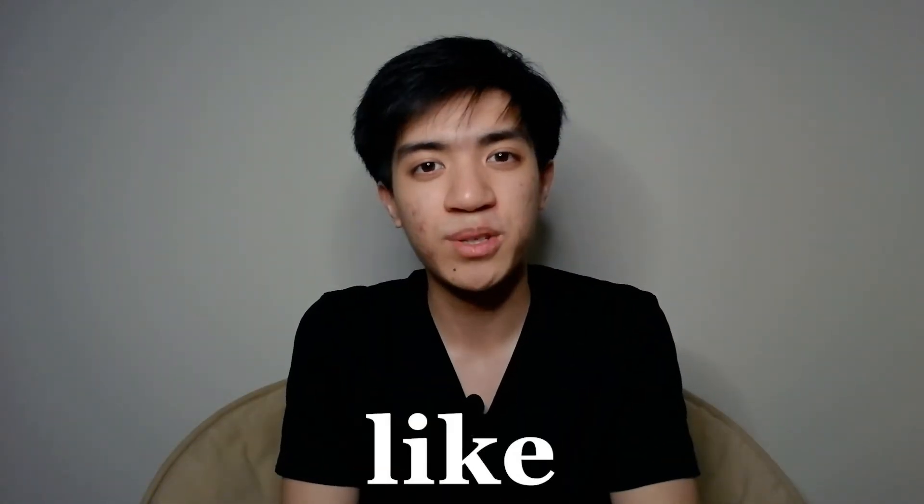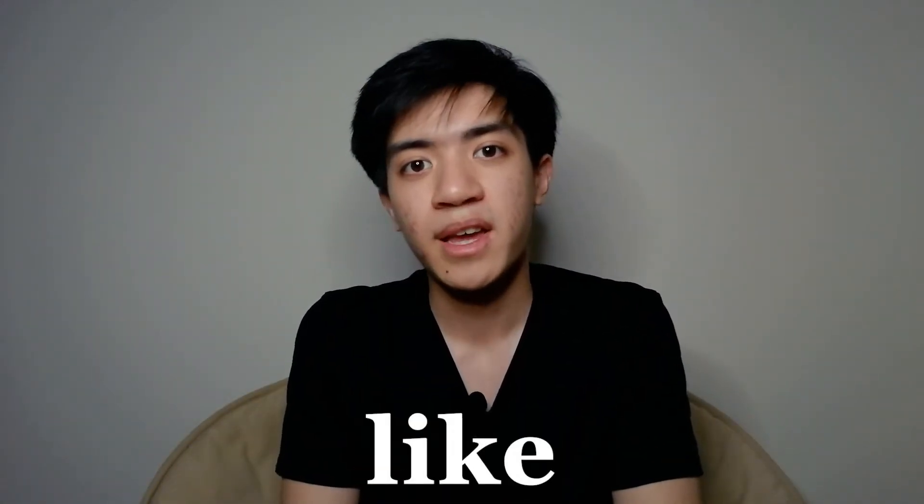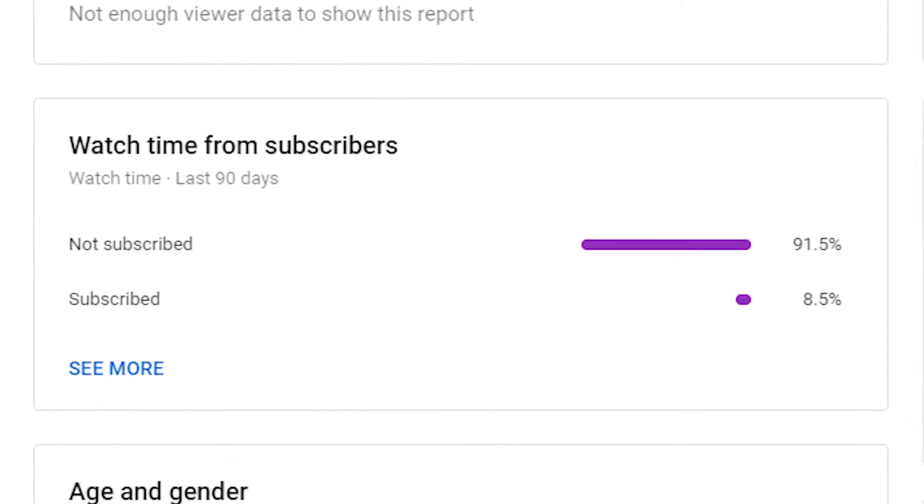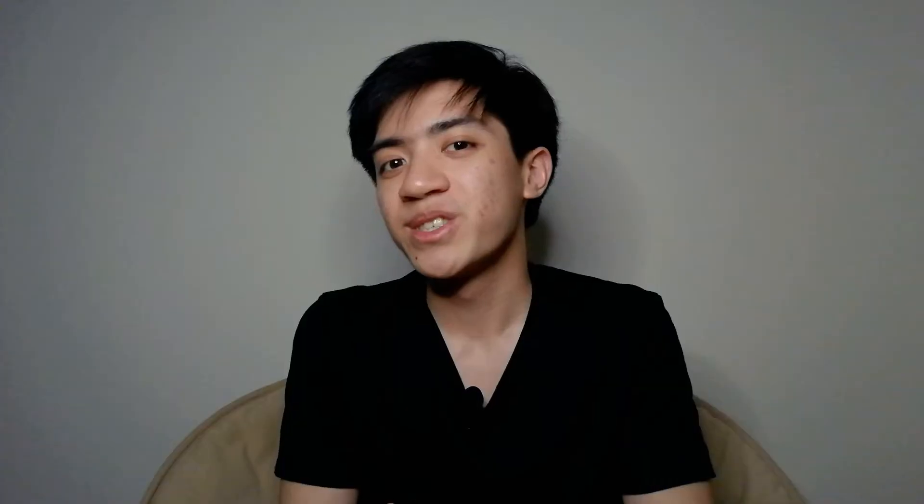That way they get the money's worth out of you. Before we get into the video, leave a like for the YouTube algorithm if you haven't done so already, and subscribe if you need to, because 92% of my viewers are not subscribers. So with that being said, let's get right into the video.